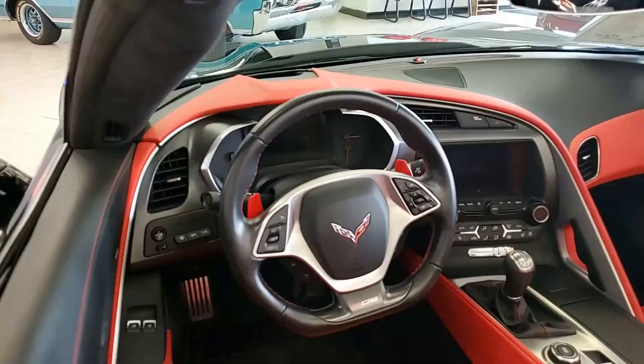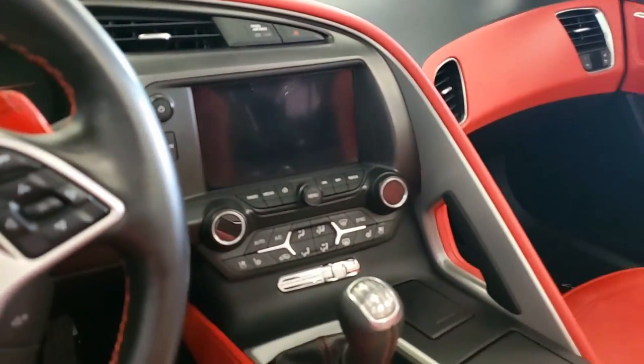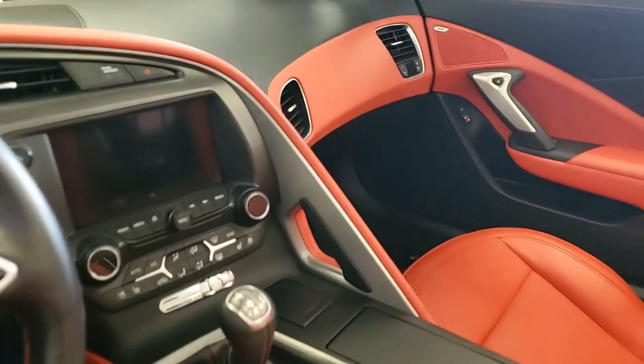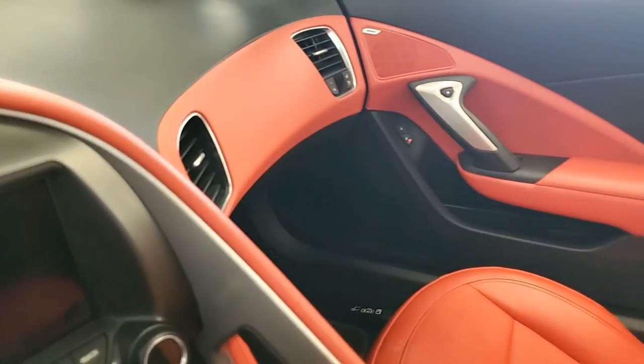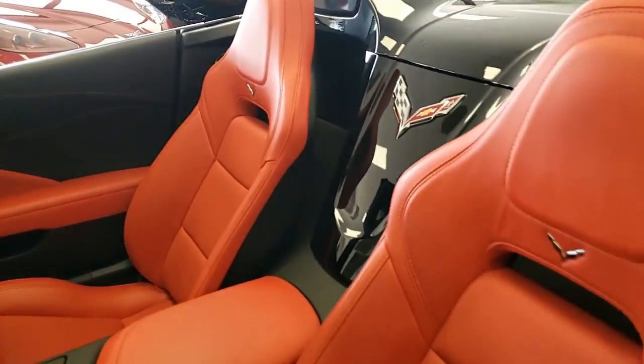I can sit here and list it all to you, but you need to take a look at it yourself. Beautiful photos of this car are online at buyavet.net. Then you need to give one of our sales representatives a call — they're dying to sell this car to someone. You can call them at 770-414-5552 and they'll help you with this one.